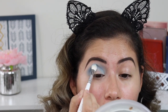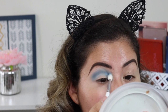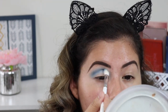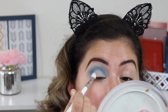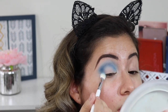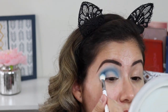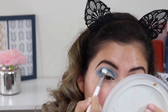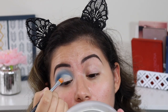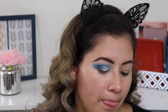It is powdery but not really getting fallout, which is really surprising for such an affordable palette. I'm going to add some to the outer corner to make it nice and deep, using the same brush and the same shade, Ice Queen.